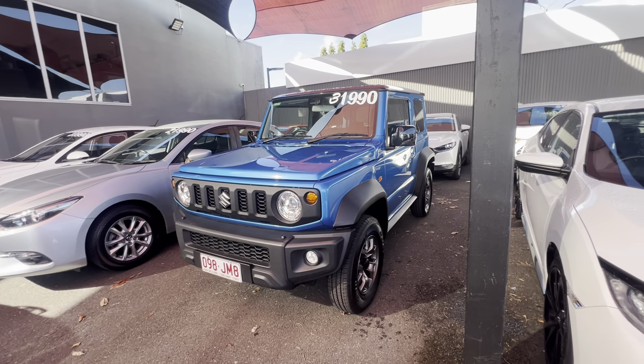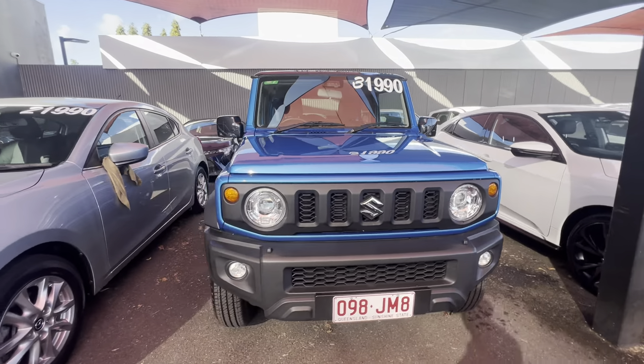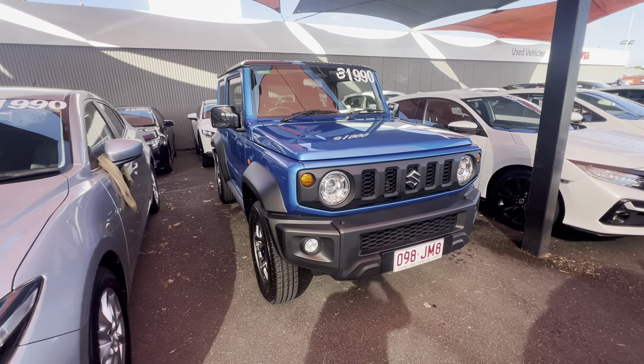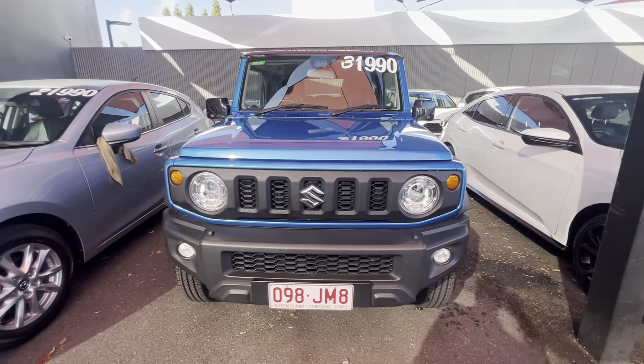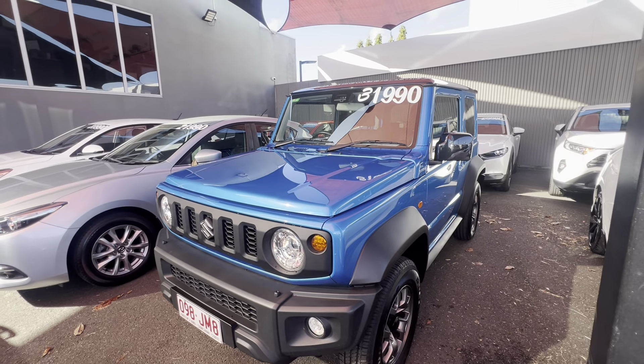Good morning Rob and Sal. Daniel here from Pacific Trader. Thanks for your inquiry on our beautiful 2022 plate Suzuki Jimny that we have here in stock. This is your manual one going for $31,990 driveway. It is the cheapest one in all of Queensland and the second cheapest in all of Australia. Obviously been well looked after, as you can see. What I'll be doing today is a HD virtual tour — we'll go through the panel, the engine bay and the tread on the tyres, then hop inside, start the car up and go through its service history and the condition on the inside.